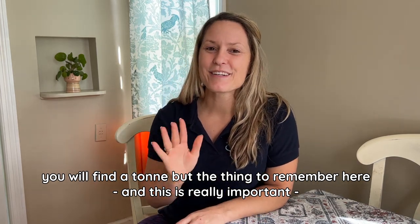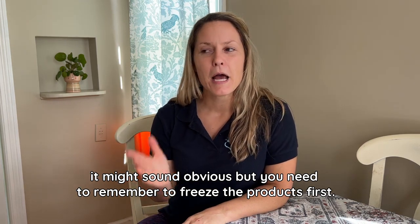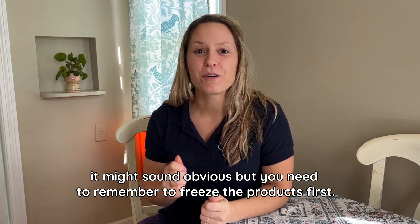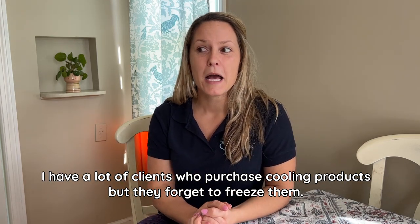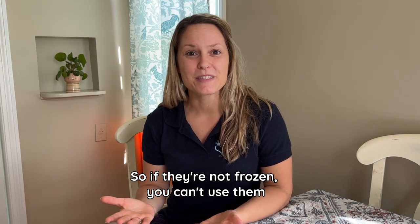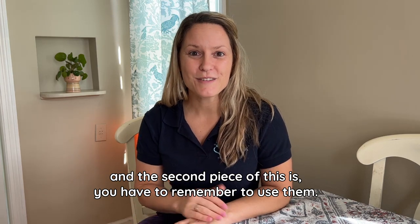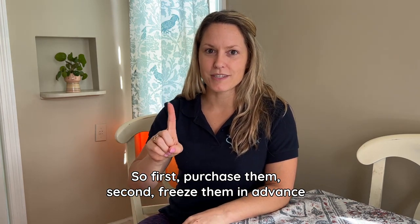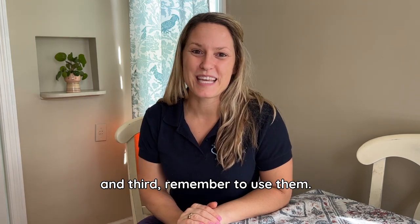The thing to remember here — and this is really important — you need to remember to freeze the products first. I have a lot of clients who purchase cooling products but forget to freeze them, and if they're not frozen, you can't use them. So: first, purchase them; second, freeze them in advance; and third, remember to actually use them.